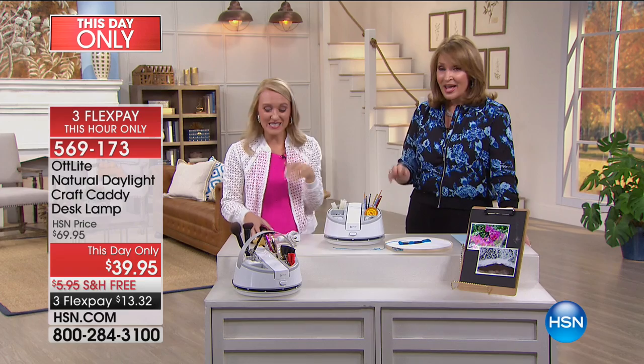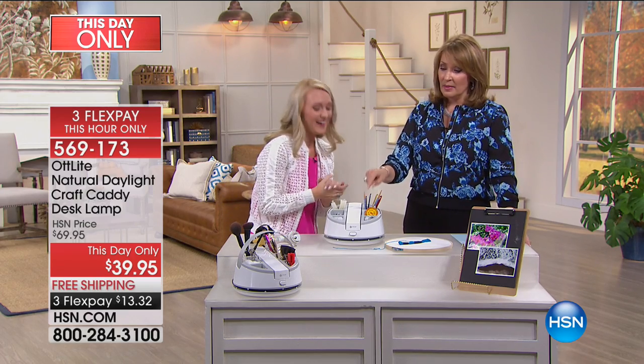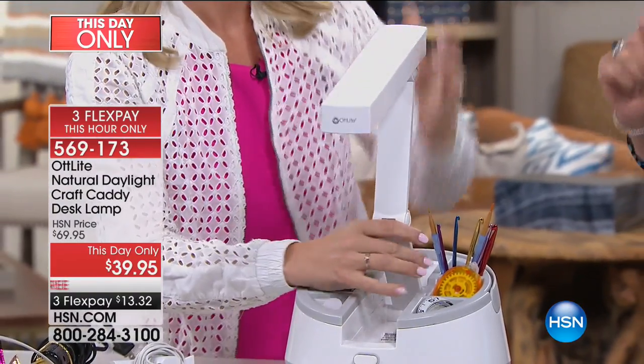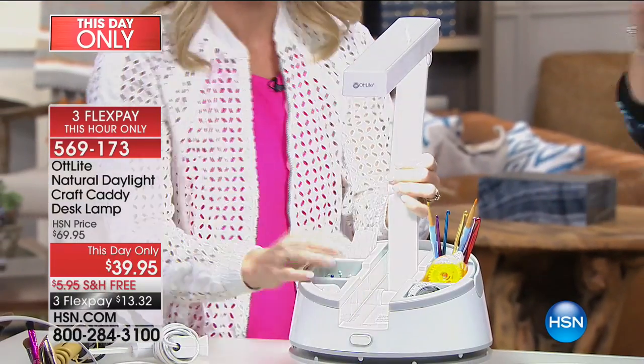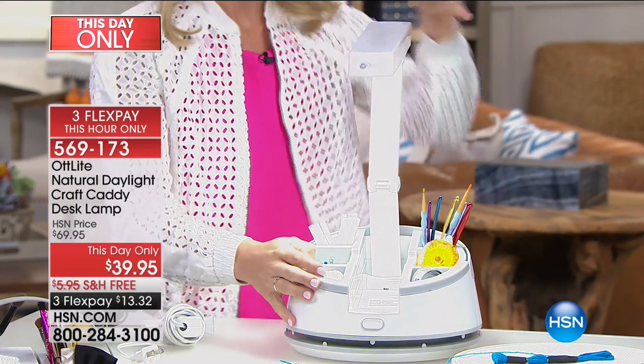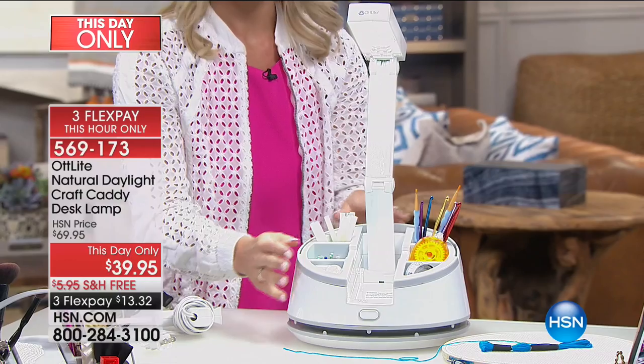It has a small footprint, and my favorite thing is that light. Whether you're reading, doing bedside activities, writing a letter, painting, drawing, crocheting, knitting, playing on a computer, doing a board game, or working on a puzzle — this light is better for your eyes. Dr. Ott developed this; it's called the OTT Light and it duplicates outdoor natural light.